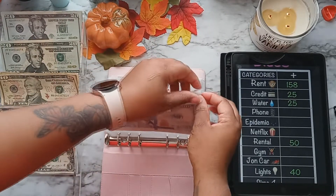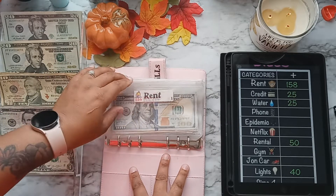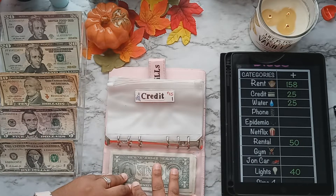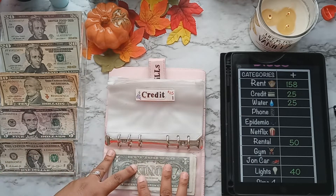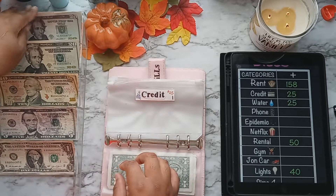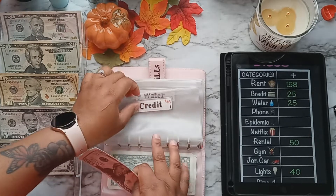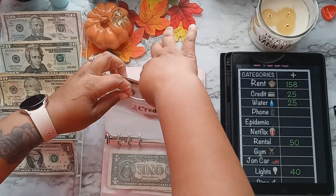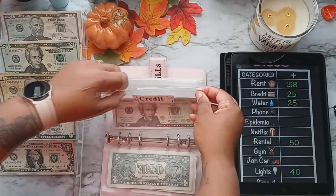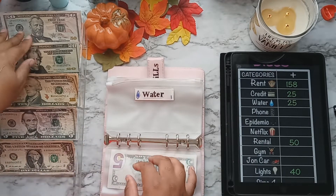Rent and water are the only two bills stuffed with real cash because both of them are paid together. My credit bill is getting $25 and that will be prop money. Water bill, like I said, will be stuffed with real cash.